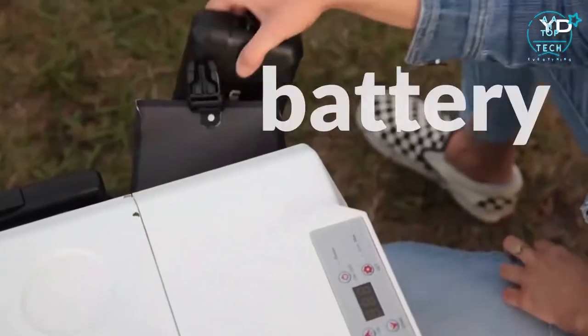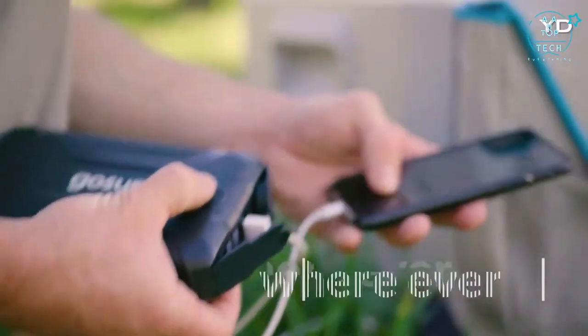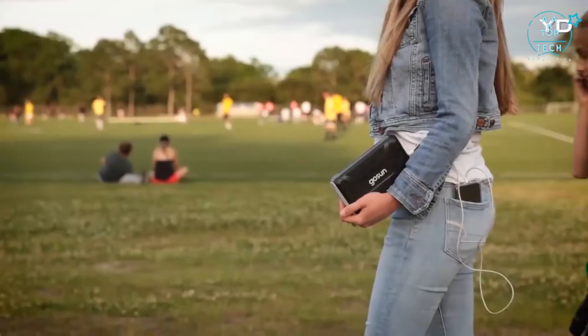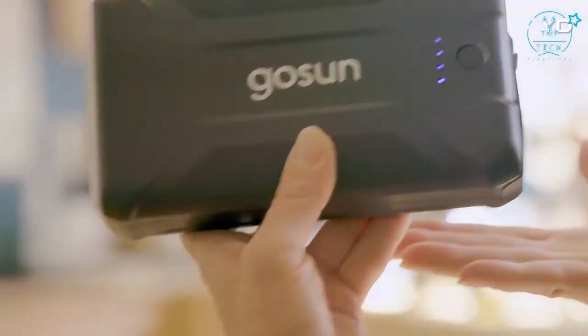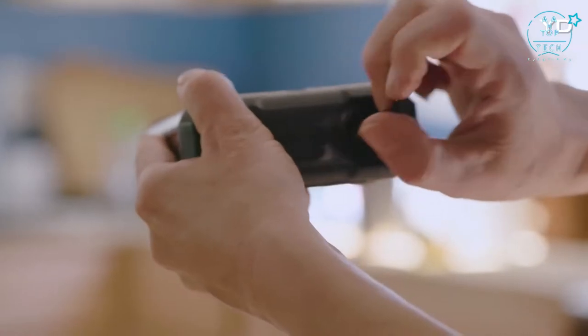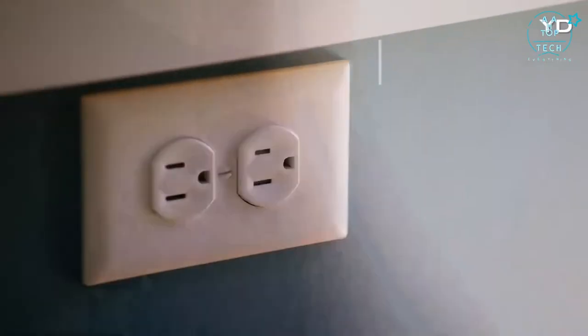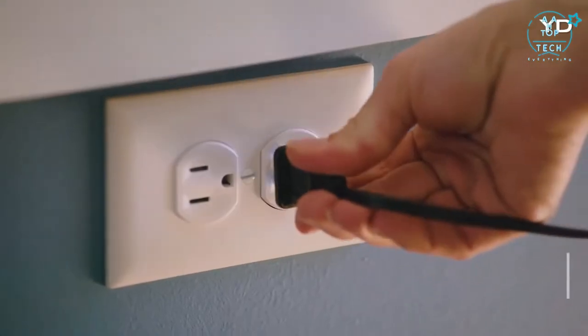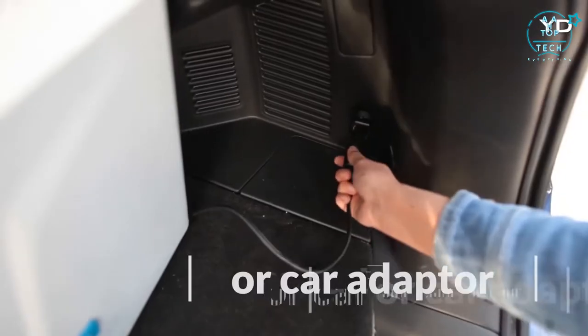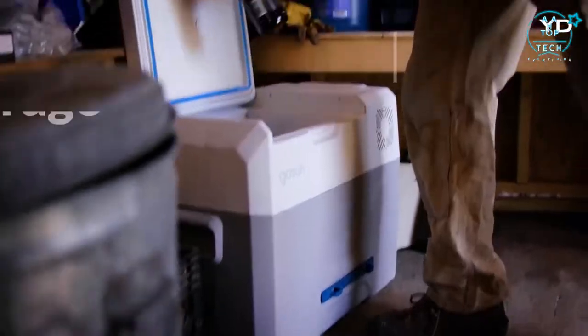Beyond fueling your fridge, the battery is detachable, so you have power whenever and wherever you need it. The power bank comes with a light, three USB ports for charging electronic devices, and a 15-amp car adapter to run accessories. And when energy is abundant, just plug into the nearest outlet or car adapter and you'll have a fridge in the RV, boat, car, or garage.